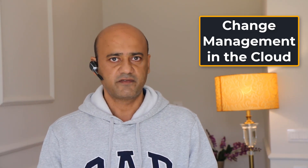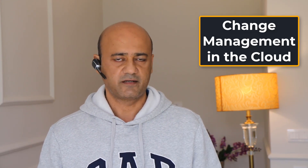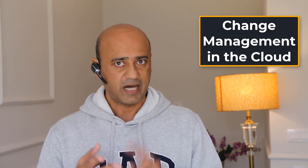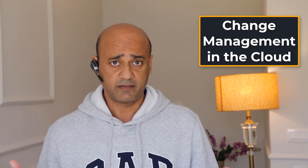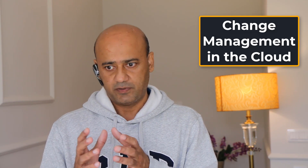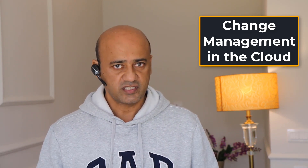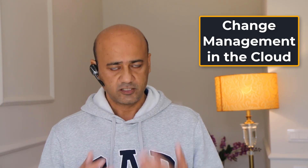Deployments of new services, software, and patches, and configuration changes can all be automated, and they should still be governed by a change process. In the cloud, you can enable governance through policy automation with a complete audit trail of deployment steps. You can also preserve agility by enabling rollback changes. To achieve agility, organizations must be willing to roll back changes that have adverse business consequences and then build the automation to make this happen.